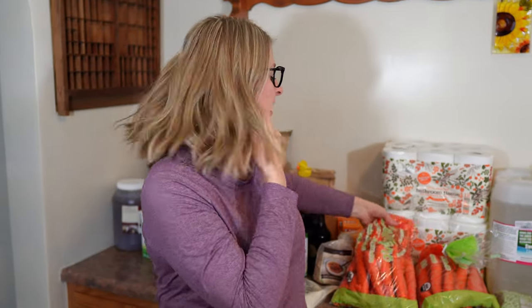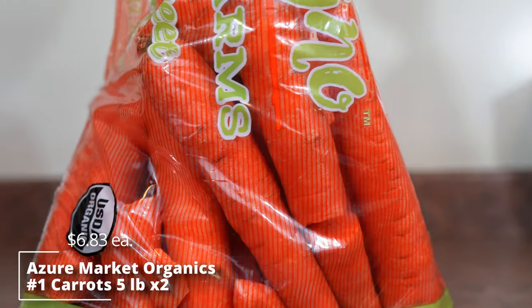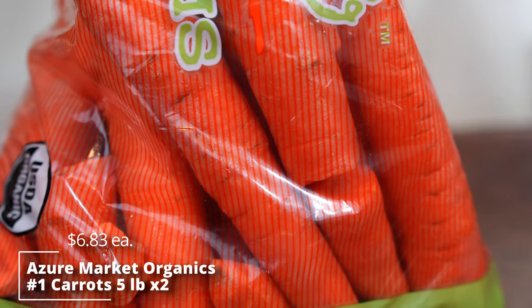We also got two bags of the number one carrots — only $6.83 for five pounds of organic carrots. We've gotten the number two carrots before and they're a great price too. We got two bags this time and we'll freeze them, can them, or do something to store them long term.